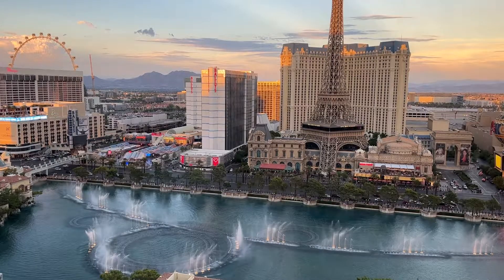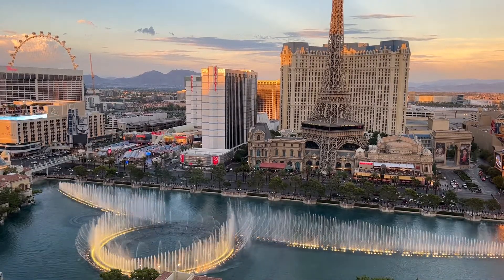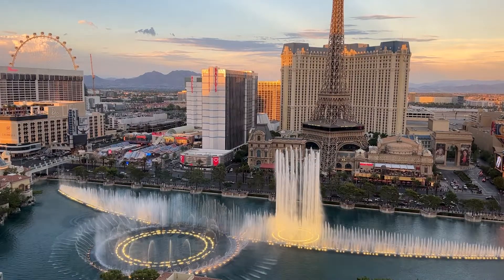Hey guys, this is Ken Strong, coming to you with a special tip, or some might call a hack, regarding the Fountain View rooms at the Bellagio Resort in Las Vegas.